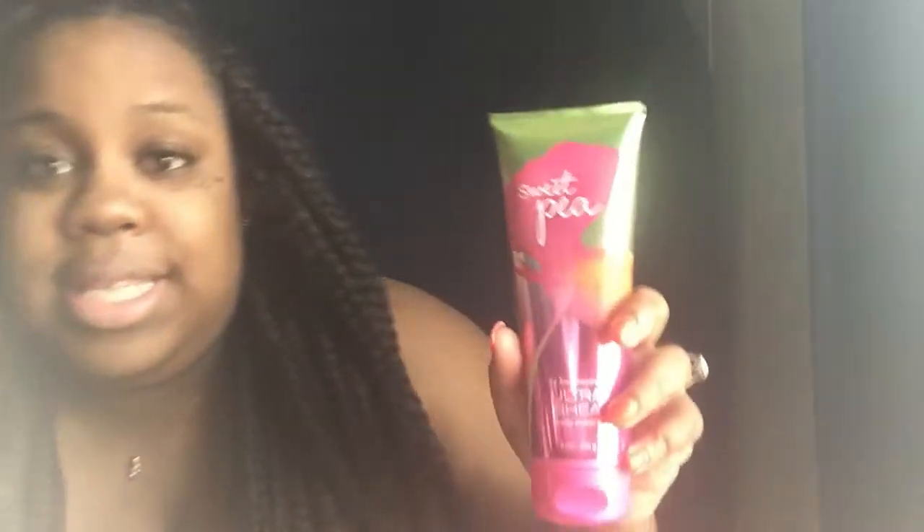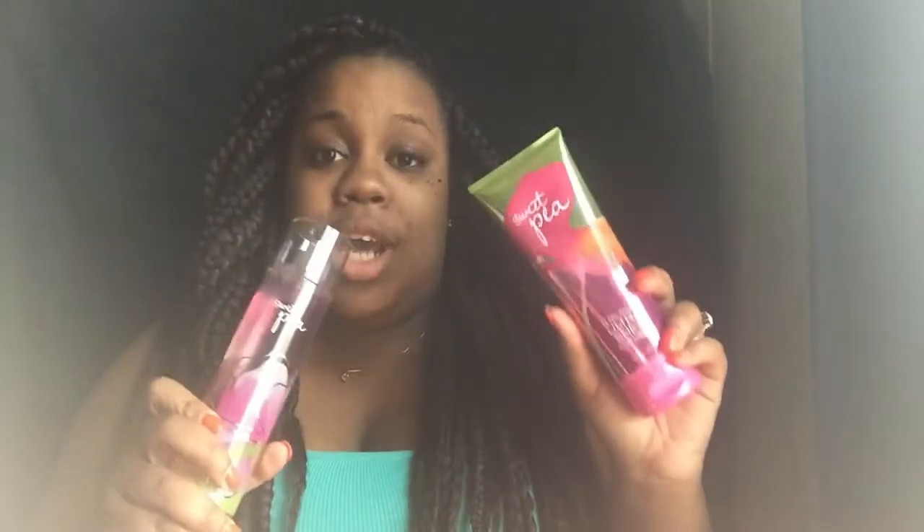The next one I got was the Classic Sweet Pea. Everyone who has ever shopped at Bath & Body Works has had this scent and will always buy this scent — it's a classic, like the MJ of body cream and body spray. I actually picked up two of these and two of those, just because it's classic. I probably won't need any more body mist or cream for like another two years.